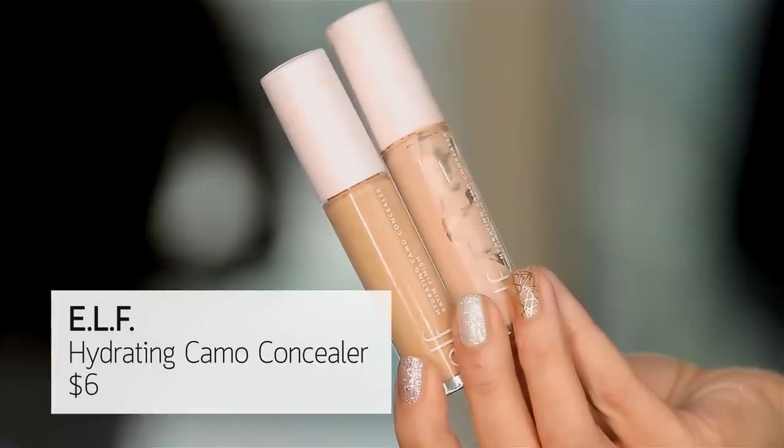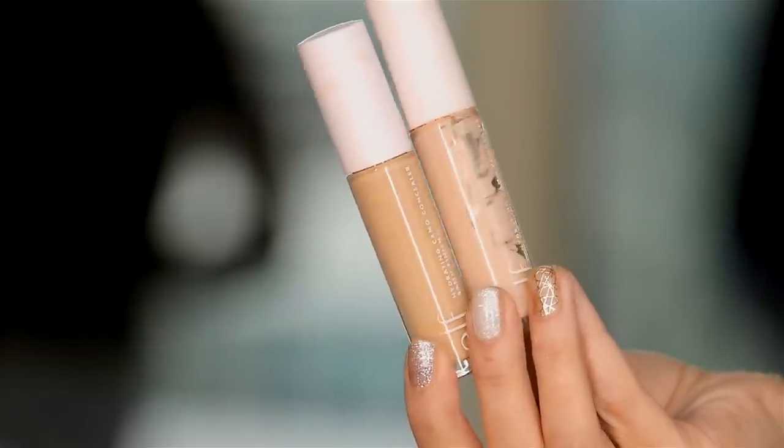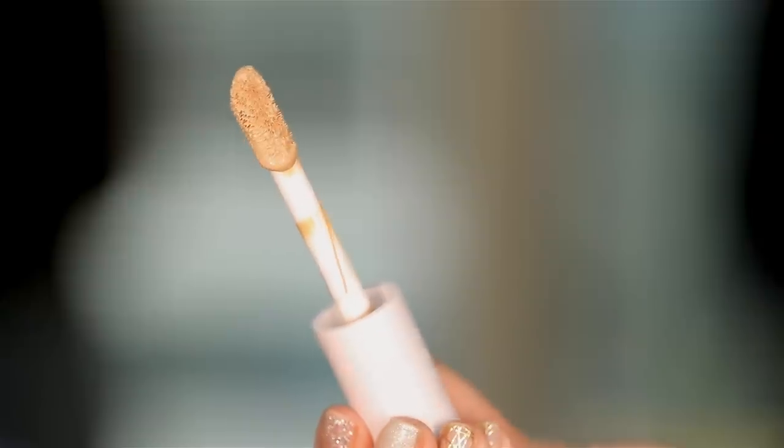Let's dive right into some concealer. They have a new version of their camo concealer. I'm very excited about this — it is the hydrating camo concealer in a satin finish, so it's not going to be as sucked into the skin and totally dry. I do like about the original formula that it's not overly greasy, but it definitely does have that powdery dry down. I have two shades — light beige and fair warm. Let's give a little swatch. Very much similar to the Tarte Shape Tape as far as the applicator goes.